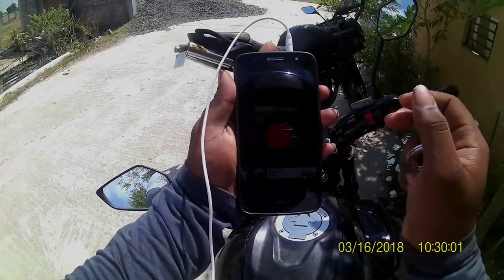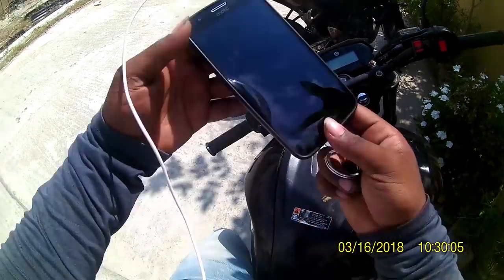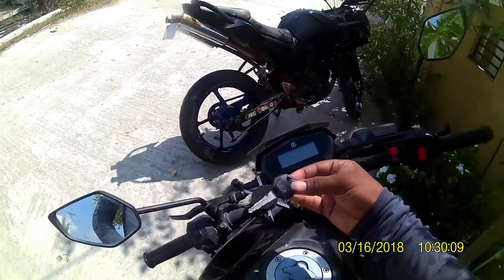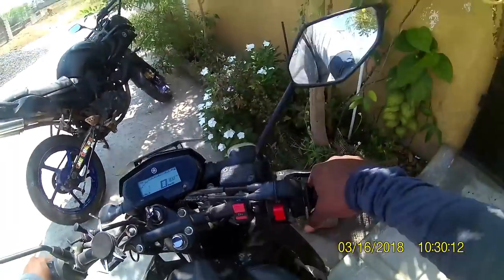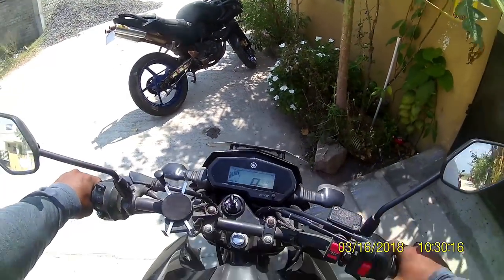Starting from here to the Yamaha service center — it's very sunny. Recording started. I'll keep this in my pocket and start now. I hope my voice is clear; I haven't tried this setup before.